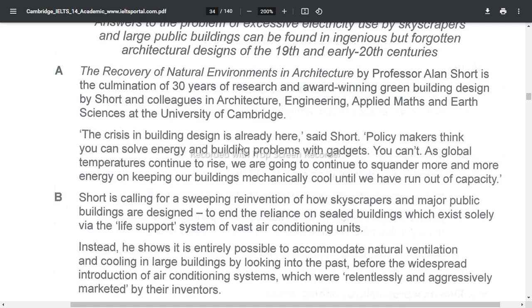The crisis in building design is already here, said Short. Policy makers think you can solve energy and building problems with gadgets — you can't. As global temperatures continue to rise, we are going to continue to surrender more and more energy on keeping our buildings mechanically cool until we have run out of capacity. Short is calling for a sweeping reinvention of how skyscrapers and major public buildings are designed, to end the reliance on sealed buildings which exist solely via the life support system of vast air conditioning units.